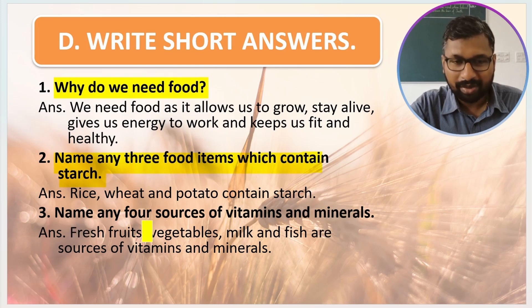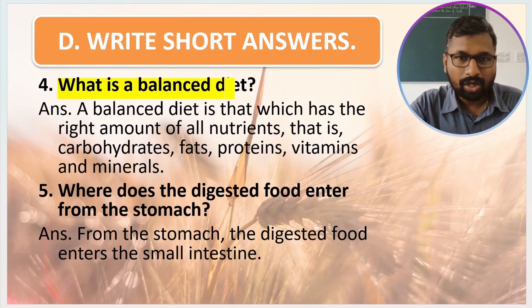Name any four sources of vitamins and minerals. Fresh fruits, vegetables, milk, and fish are sources of vitamins and minerals. What is a balanced diet? A balanced diet is one which has the right amount of all nutrients — that is carbohydrates, fats, proteins, vitamins, and minerals.